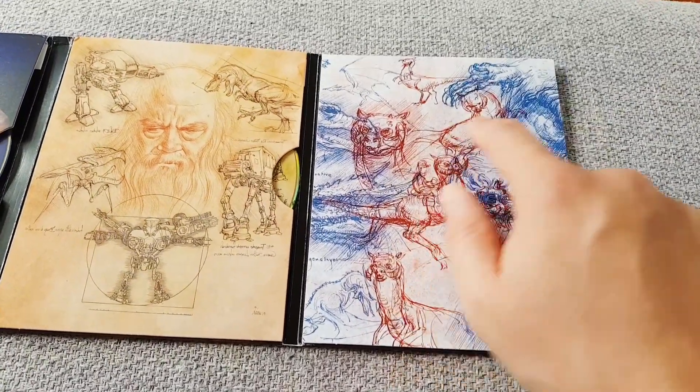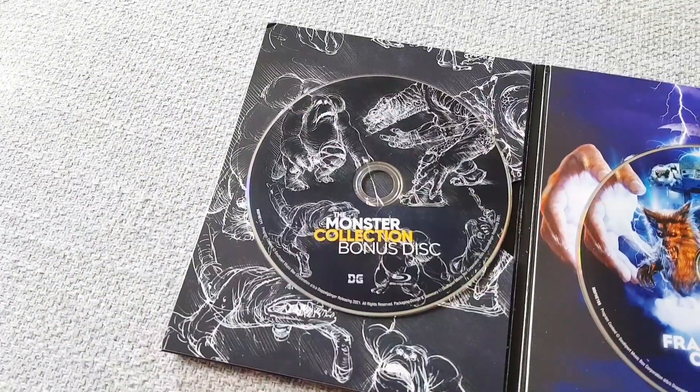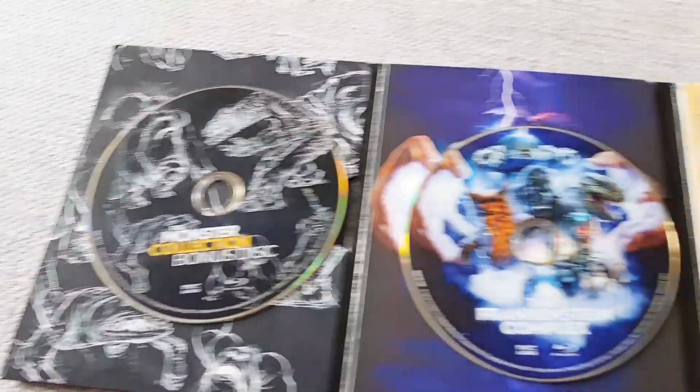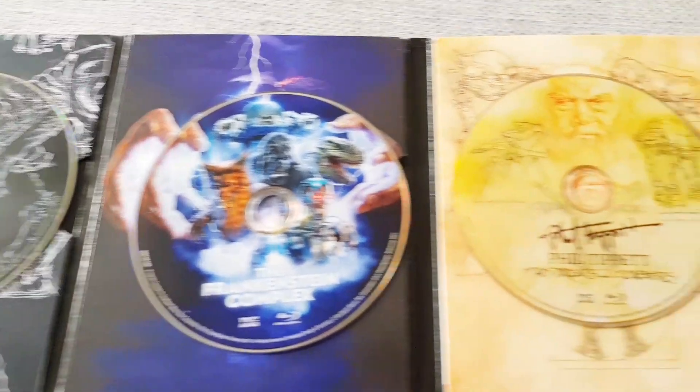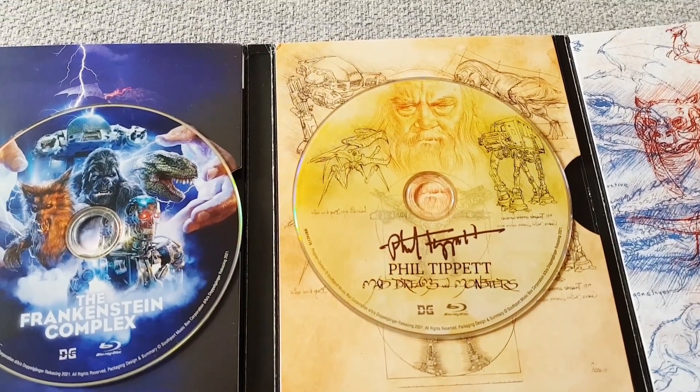Then we've got the Tauntaun from Star Wars: The Empire Strikes Back — these look like original sketches, which is really nice to see. It's a three-disc set and the artwork is repeated on the discs. I really love this one — that's stunning.